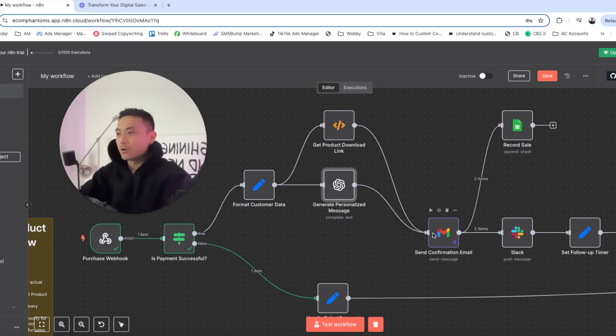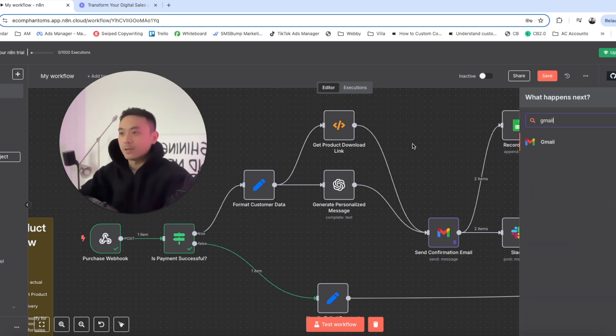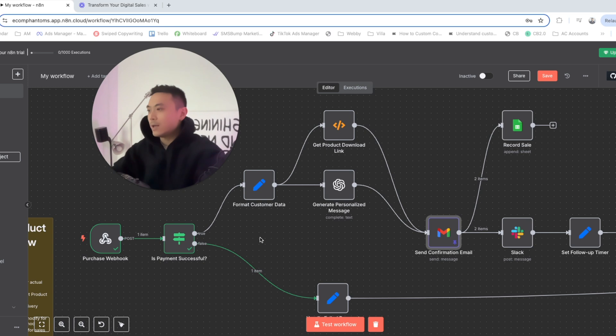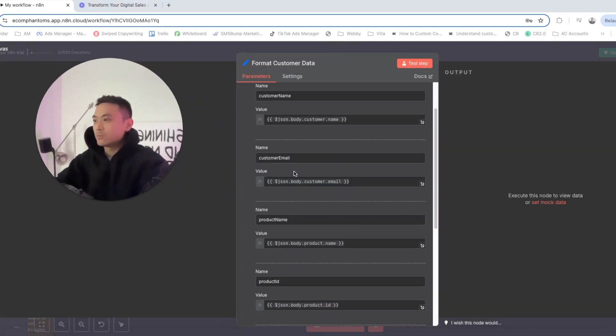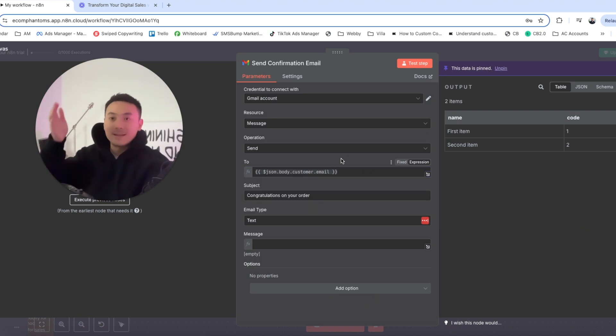In the Gmail node, we're going to add Gmail and set the operation to send and the resource to message. For the 'to' field — who we're sending the email to — exit out of this node, go over to the format customer data node, and copy the customer email. Then go back to send confirmation email and paste that in, so the message goes to that exact email.